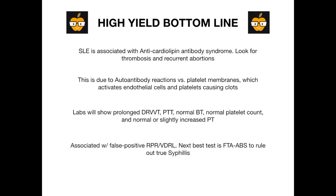High-yield bottom line: lupus is associated with anti-cardiolipin antibody syndrome. In the vignette, look for patients who have clots, thrombosis, or recurrent abortions. Look for someone in an autoimmune age range — 20 to 45. Look for a young female — typically on exams she'll be Hispanic, but it could be any ethnicity. This is due to antibody reactions against platelet membranes, which activates endothelial cells and platelets and causes clots. The clots in the vasculature are responsible for the recurrent spontaneous abortions.